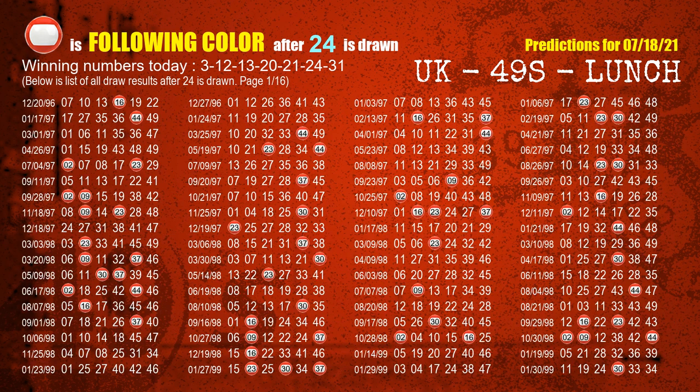The sixth winning number is 24. The most frequently following color is red when 24 is the winning number in the last draw.